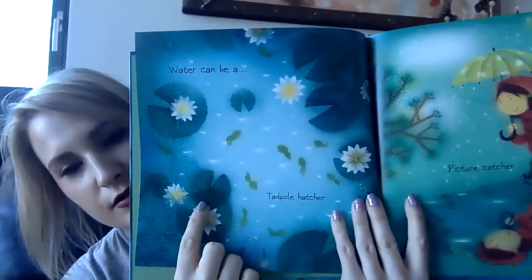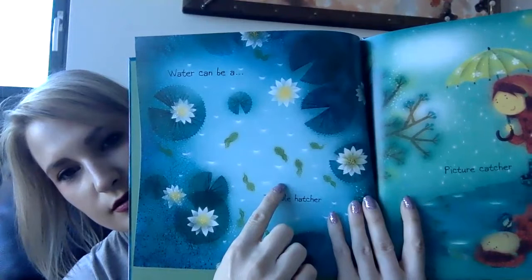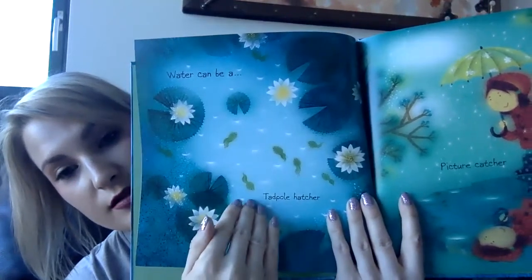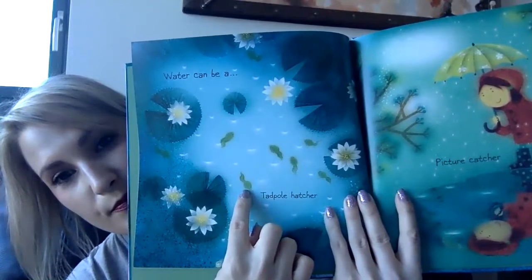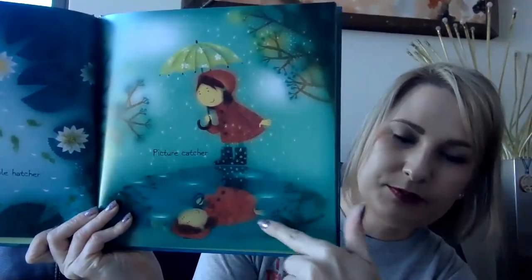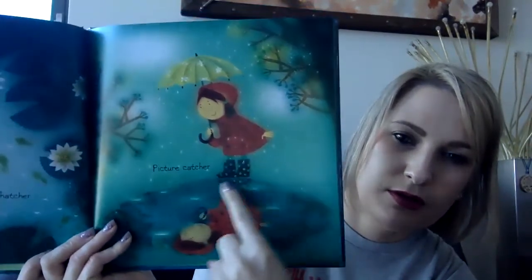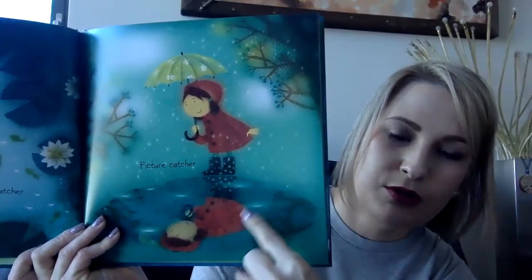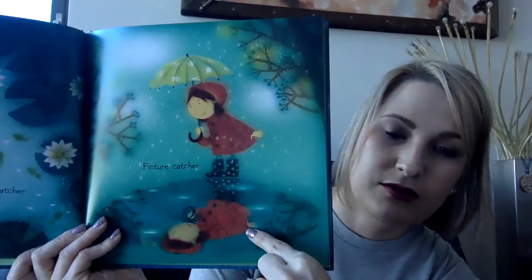Water can be a tadpole hatcher. Do you know what tadpoles are? How is it a tadpole hatcher? It's a place where frogs lay their eggs and the tadpoles hatch. And then eventually these little tadpoles are going to become frogs. It can also be a picture catcher. How is water a picture catcher? Remember we learned in the light unit — when you can see yourself either in a mirror or in the water, she sees her reflection. And it looks like a picture.